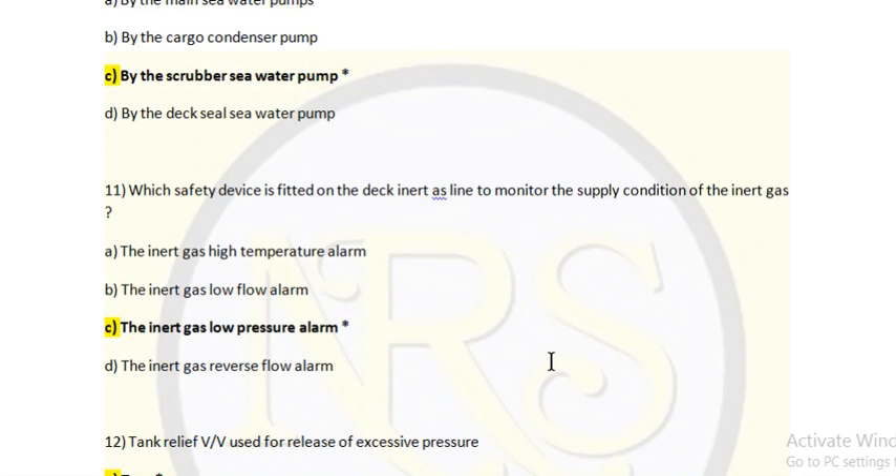Question 11: Which safety device is fitted on the deck inert gas line to monitor the supply condition of the inert gas? Options: A — inert gas high temperature alarm, B — inert gas low flow alarm, C — inert gas low pressure alarm, D — other. Answer is inert gas low pressure alarm. If the tank pressure goes down or the IG line trips, you can identify it by the IG low pressure alarm, which will lead to stopping of cargo operations because without inert gas there is a chance of fire.